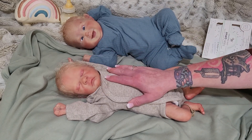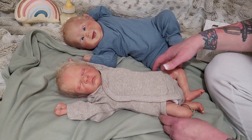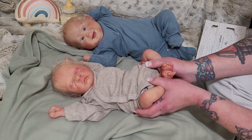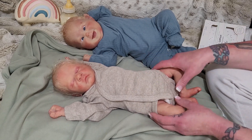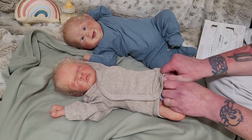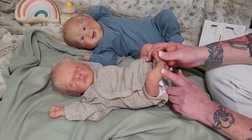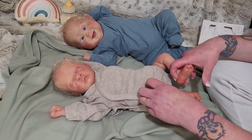Make sure you smash that subscribe button and hit the notification bell so you never miss a video. I painted these boys to exactly what I wanted for these sculpts — the style, the look. For Sabian being a preemie, he's very rashy and blotchy and red, and I just love that.